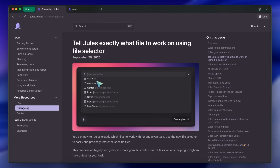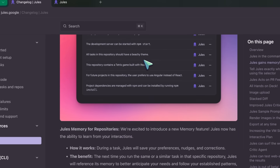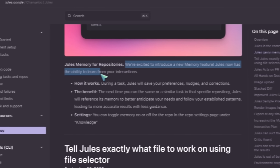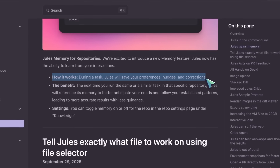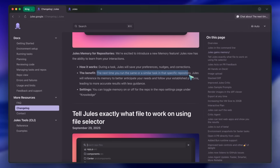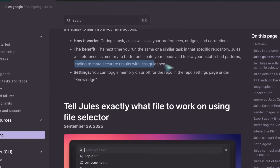After this, they integrated memory as well. They say they're excited to introduce a new memory feature. Jules now has the ability to learn from your interactions. During a task, Jules will save your preferences, nudges, and corrections. The next time you run the same or a similar task in that specific repository, Jules will reference its memory to better anticipate your needs and follow your established patterns, leading to more accurate results with less guidance.